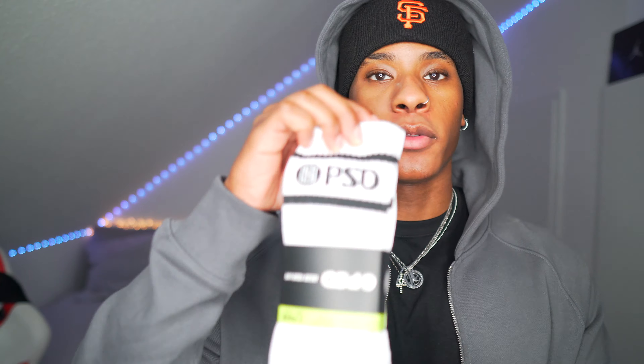So this is the package — let's open it up. Alright, starting off we have some socks here. I didn't even know they were gonna send me socks, but anyways we have some white and black PSD socks. Size 6 to 13, so that's cool.